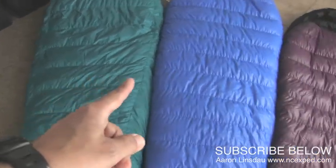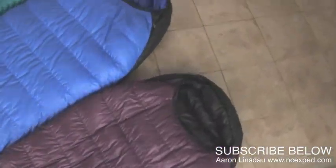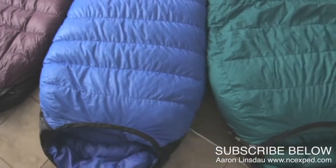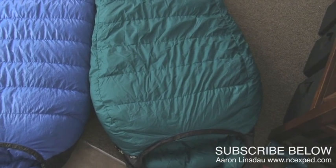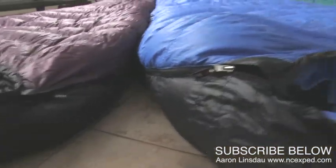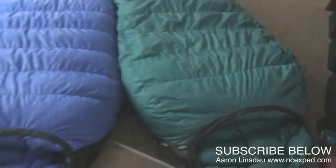This is the Puma, the Antelope, and the Megalite. From this angle you can see it's more substantial on the Antelope and even more substantial on the Puma. Now the colors have changed over the years — I bought these bags quite a long time ago. You can see it's much thicker, and then this thing is supremo insane.